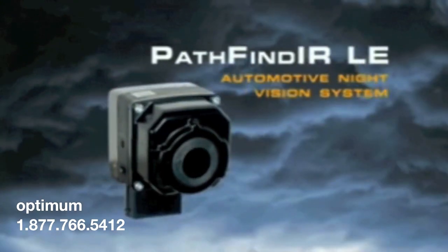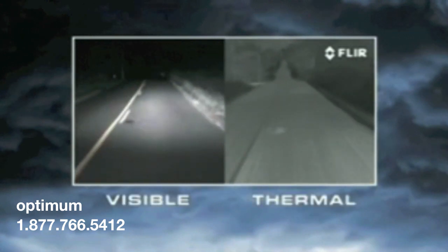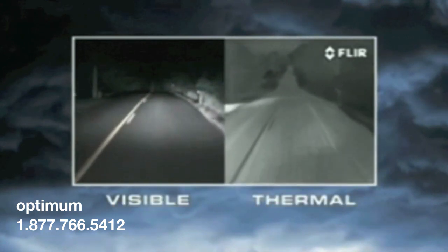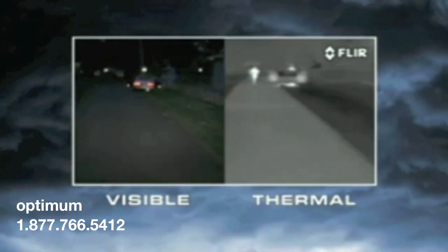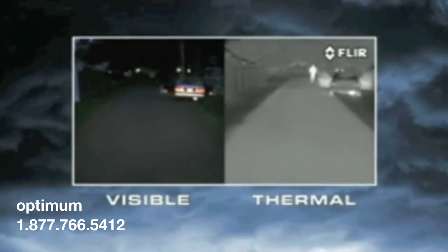FLIR's Pathfinder LE is a thermal camera that helps officers to see clearly in total darkness, making nighttime driving safer and turning every patrol car into a 24-hour surveillance vehicle.